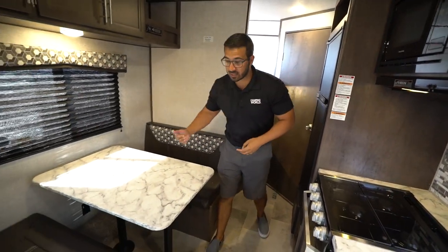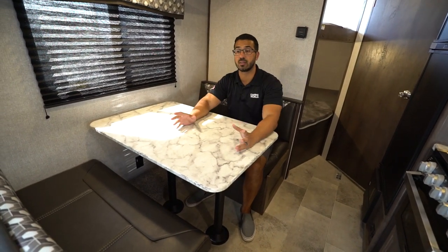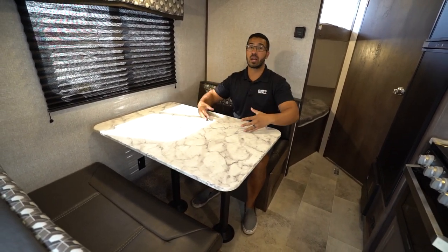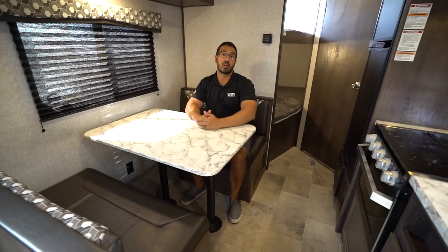One of the things you'll notice is you have a campsite dinette, and I love when manufacturers do this because this is where I want to have my breakfast, my morning coffee. I want to look out to my campsite, not be staring out at the neighbors.